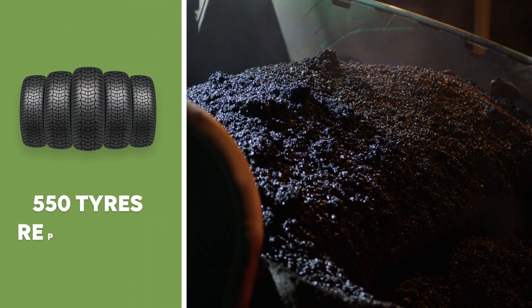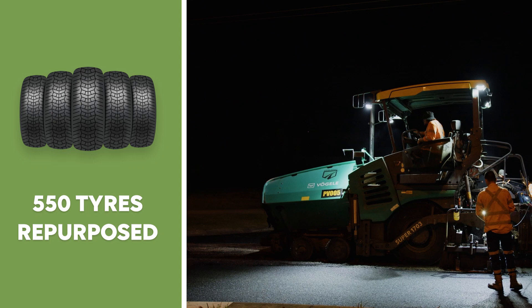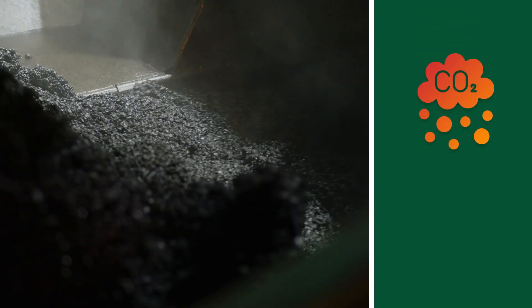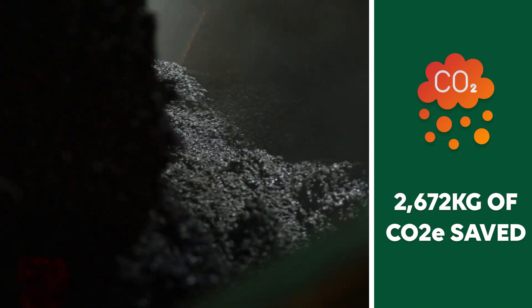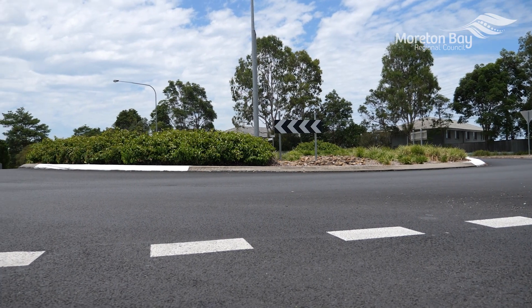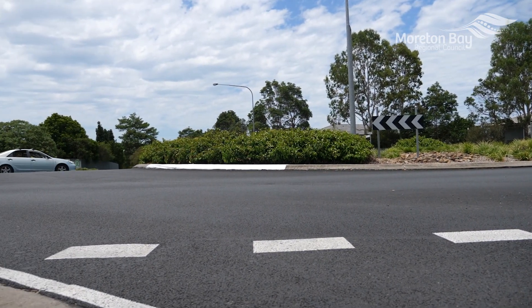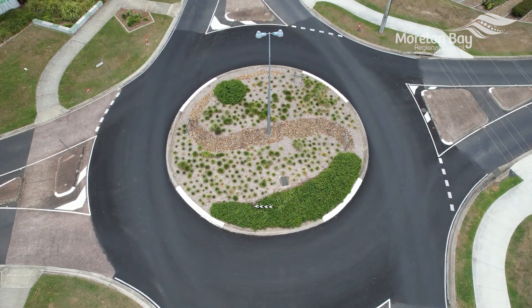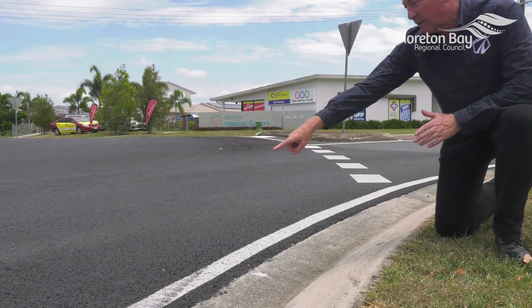We repurposed 550 tyres in this one project alone, giving us savings of 2,672 kilograms of CO2. One of the benefits we get from these tyre-derived products is that the product actually lasts longer in the road, which provides great value for Moreton Bay Council ratepayers.